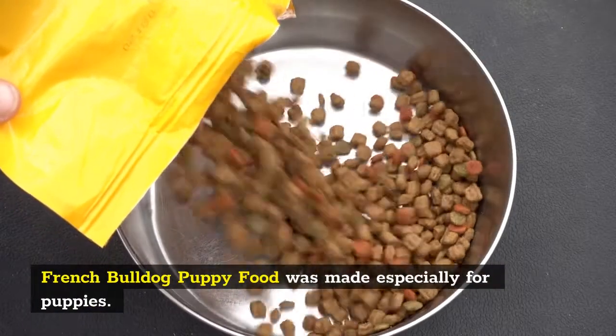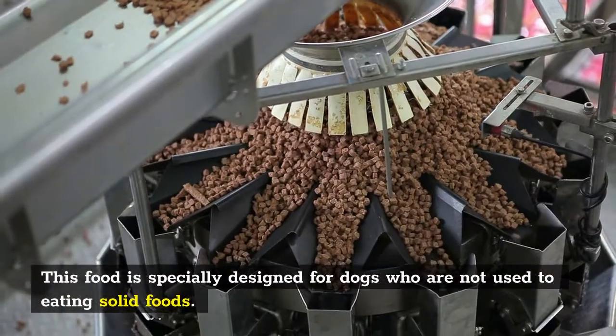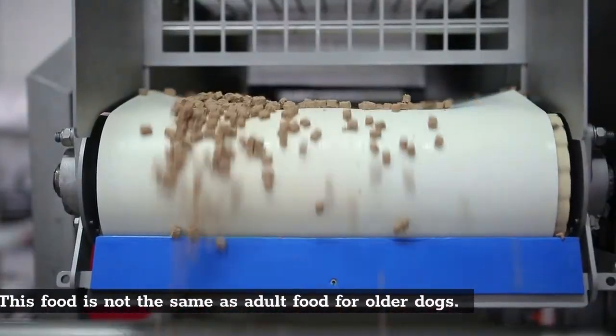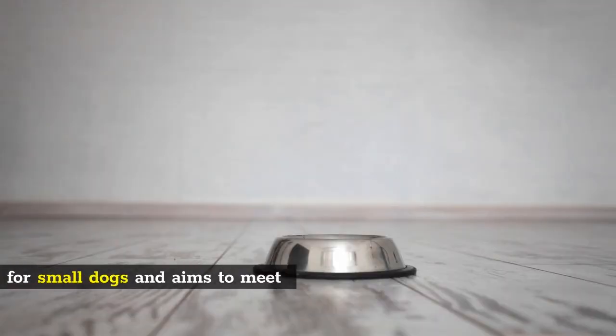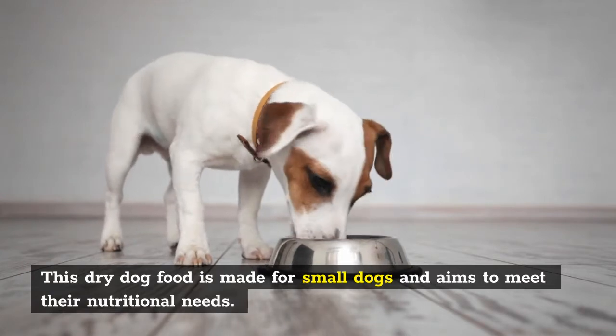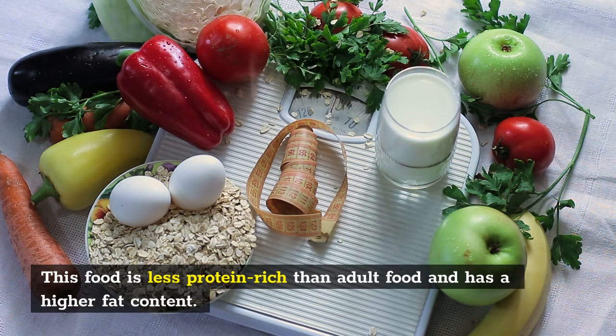French Bulldog Puppy Food was made especially for puppies. This food is specially designed for dogs who are not used to eating solid foods, and is not the same as adult food for older dogs. This dry dog food is made for small dogs and aims to meet their nutritional needs. It is less protein-rich than adult food and has a higher fat content.